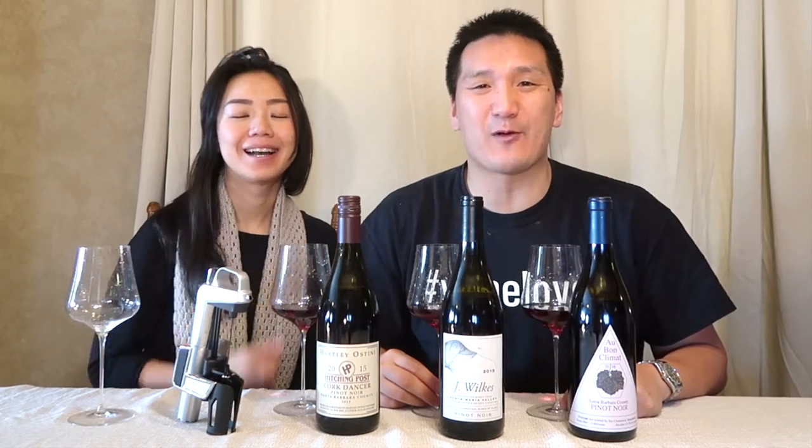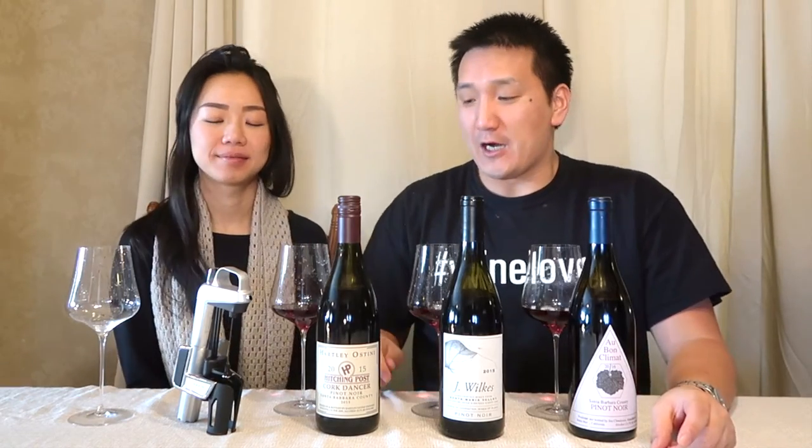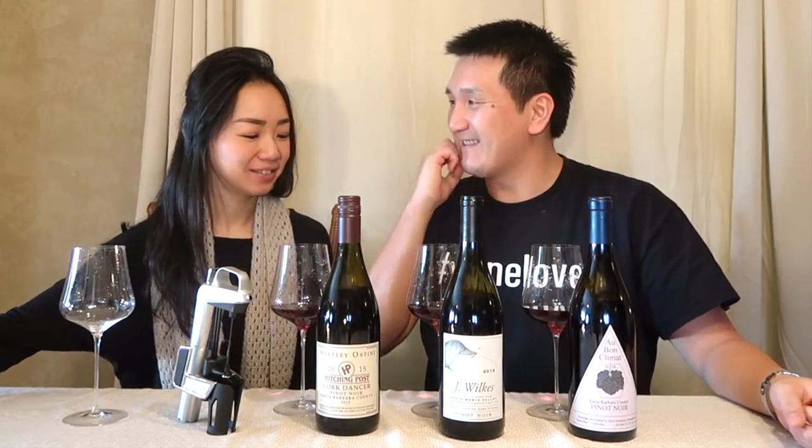Hello, welcome back to Exotic Wine Travel. I am your host Matthew Horkey, and I'm Shereen. Welcome back to the show. Today we are going to be doing value Pinot Noirs — sorry, Chardonnays — actually, value Pinot Noirs from Santa Barbara County. Are you excited? Very much.